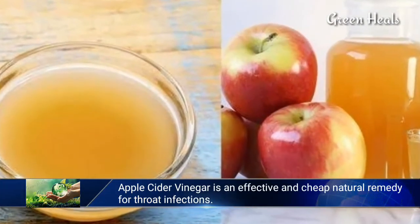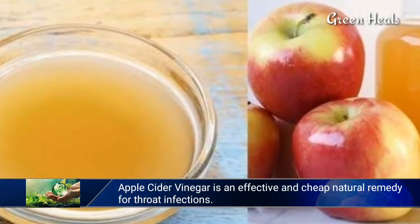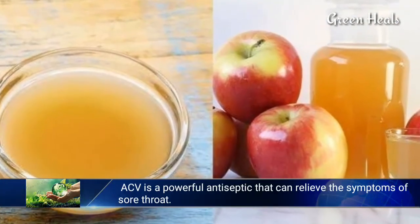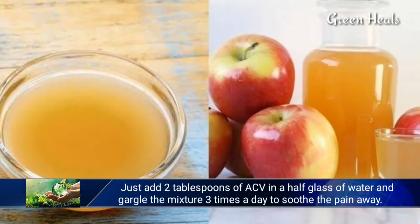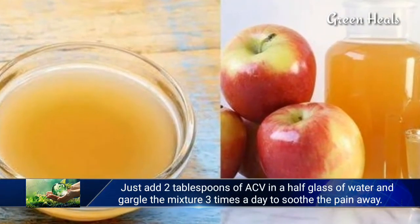Apple cider vinegar is an effective and cheap natural remedy for throat infections. ACV is a powerful antiseptic that can relieve the symptoms of sore throat. Just add two tablespoons of ACV to a half glass of water and gargle the mixture three times a day to soothe the pain away.